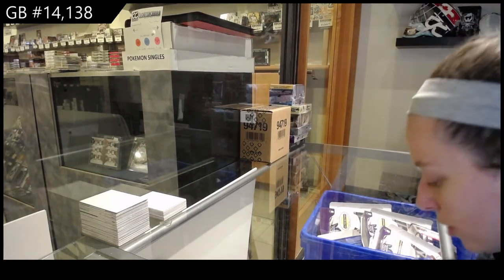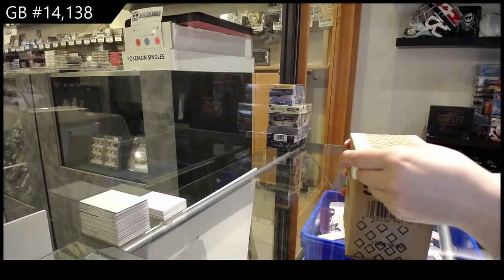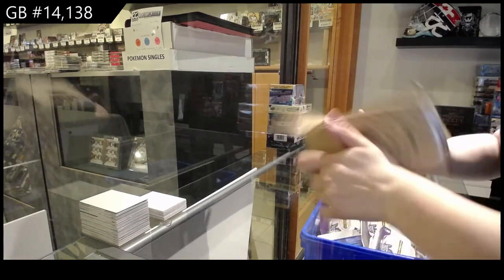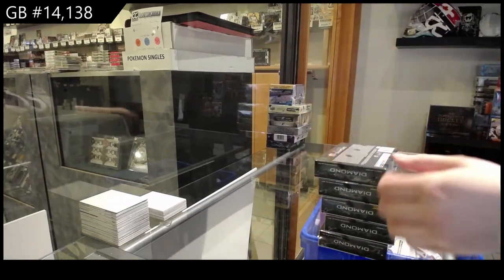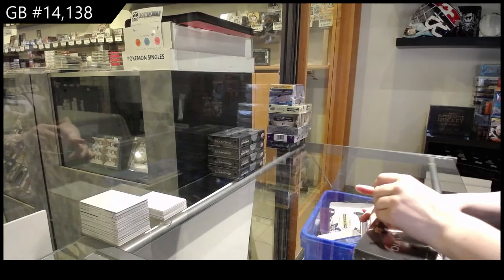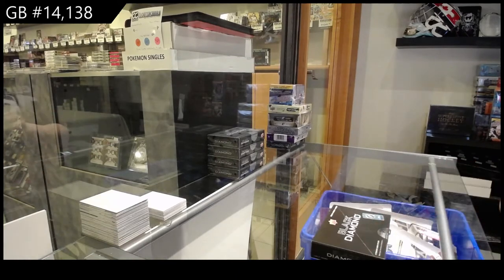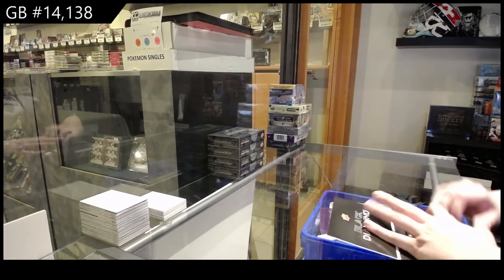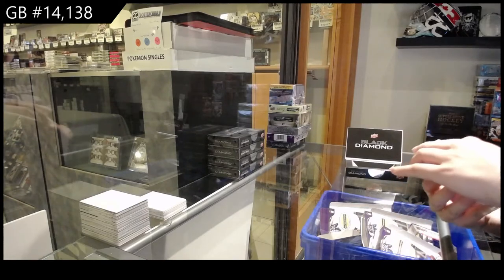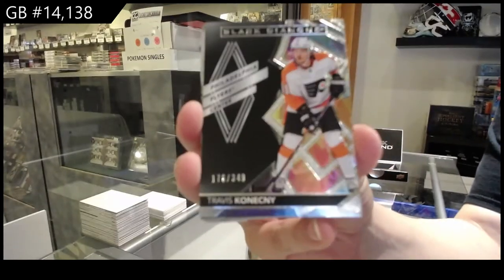Break 14,138. We've got the 2021 Upper Deck Black Diamond 5 Box Case Break. We've got number 249 base for the Flyers, Travis Konechny. It's going to be a good break — it starts with a T-Con.